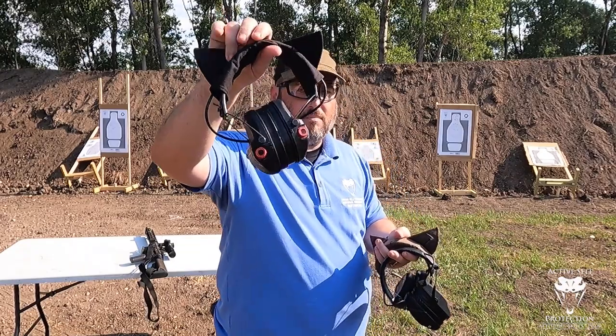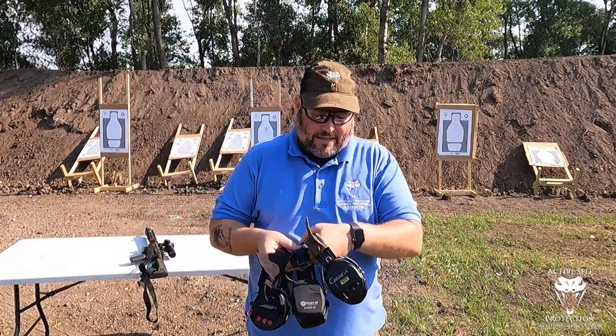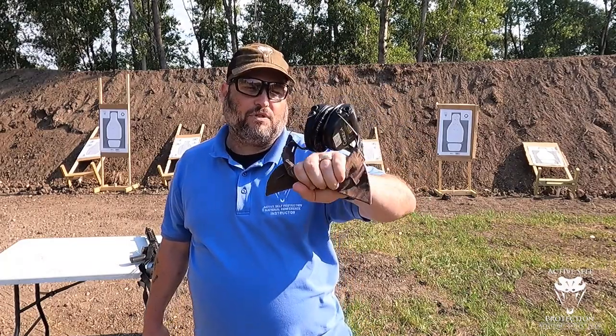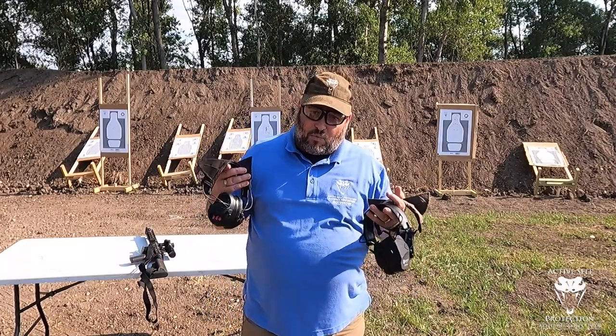These Liberators are the most expensive ones. Safariland got me on a Facebook ad for these and I paid $300 for them, gel cups inserted. And then my tried-and-true MSA Sordins Supreme Pro X — you've seen these on the channel a whole bunch, they are my go-to, about $220 on Amazon. So let's put some on and see what it sounds like under the realistic report of both handgun and rifle.